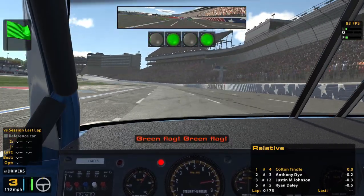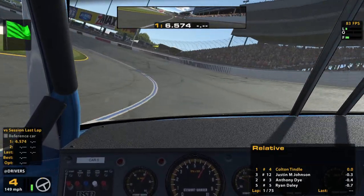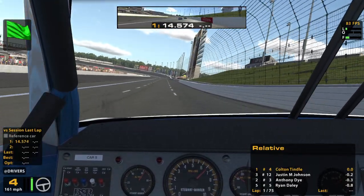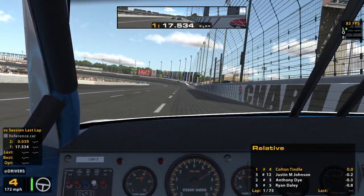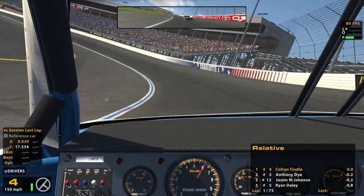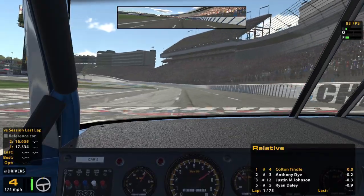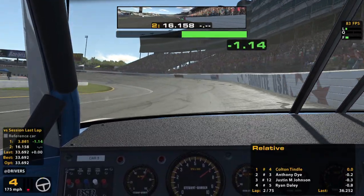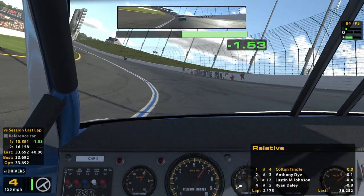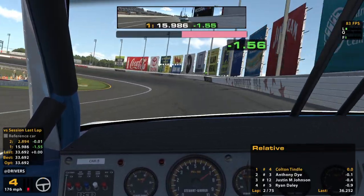Hey, good jump. Green flag, green flag. Good enough. I think the 12's probably going to be pretty aggressive, so we'll let him pass if he doesn't feel like maintaining tires. Good start — keep an eye on our mirror. Hopefully we'll do alright. Looks like the 12 ended up behind the 3 again.